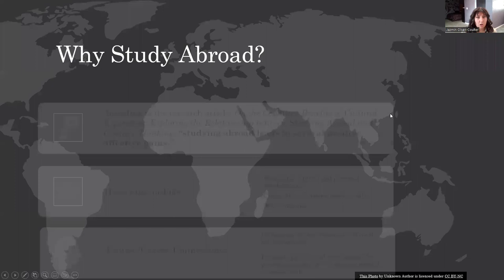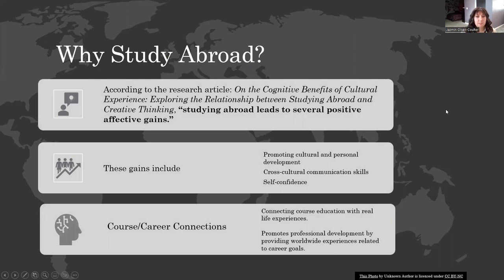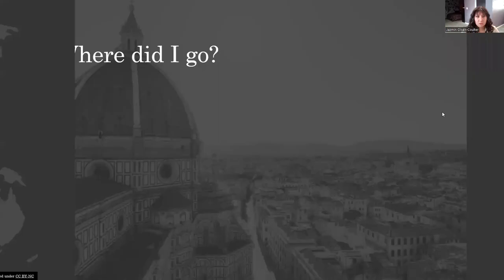First, I would like to start off with why it is important for students to study abroad. According to the research article on the cognitive benefits of cultural experience, studying abroad leads to several positive, effective gains. These gains can include promoting cultural and personal development, cross-cultural communication skills, and improving self-confidence. You can also use study abroad courses to connect your course education to real-life experiences, as well as promoting professional development in your personal and career goals by having these worldwide experiences.